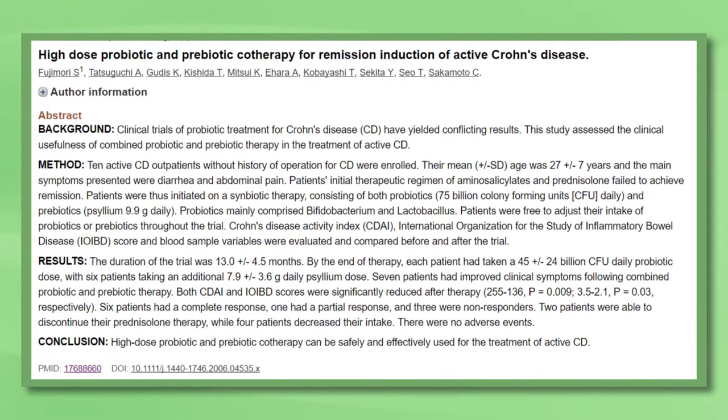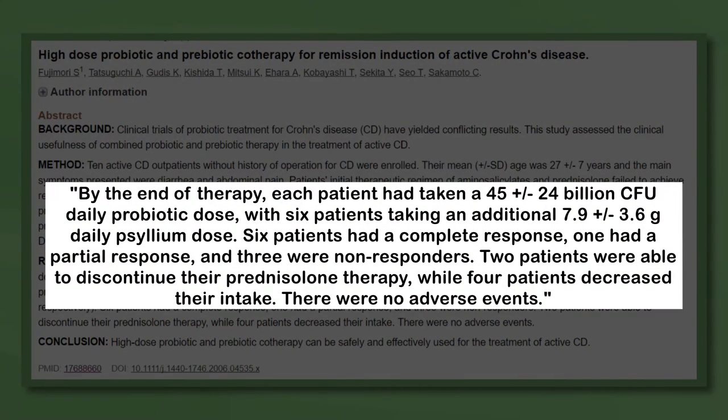There was one promising human study of 10 subjects with Crohn's disease, not in hospital, that previously failed to achieve remission on medications. They were given a combination treatment of probiotics — mainly comprised of bifidobacteria and lactobacilli — and prebiotics, which was, in this case, psyllium fiber. This was given each day for 13 months on average. Results found seven subjects had improved clinical symptoms of diarrhoea and abdominal pain. Two of those were able to come off their prednisolone therapy, while four could decrease their dosage. Given that side effects are very rare and there is beneficial potential, we cannot yet say probiotics are useless, but we are just guessing about which types and how much.